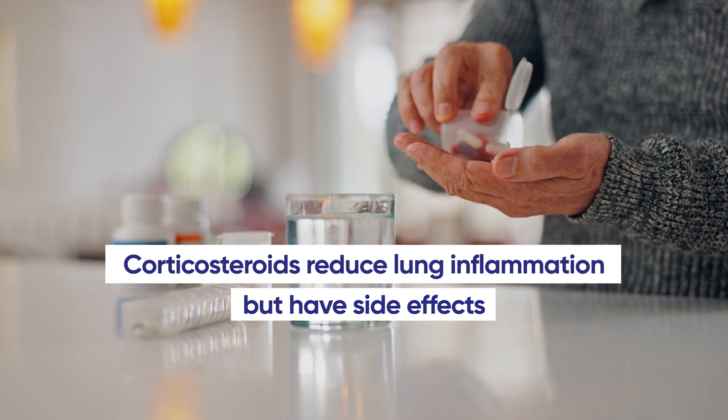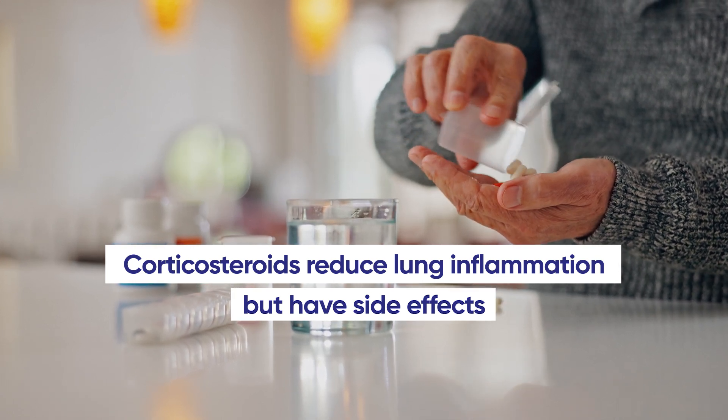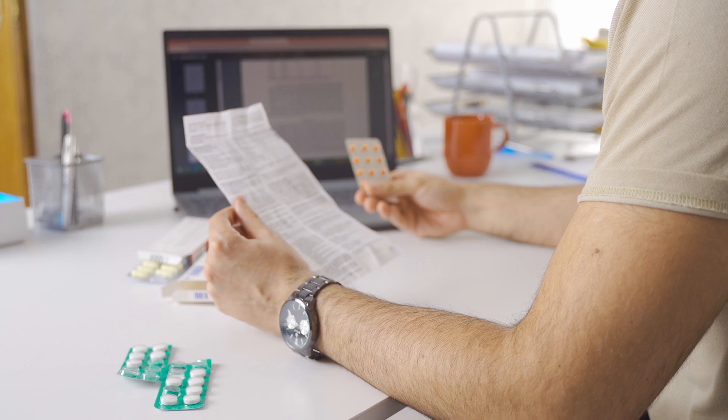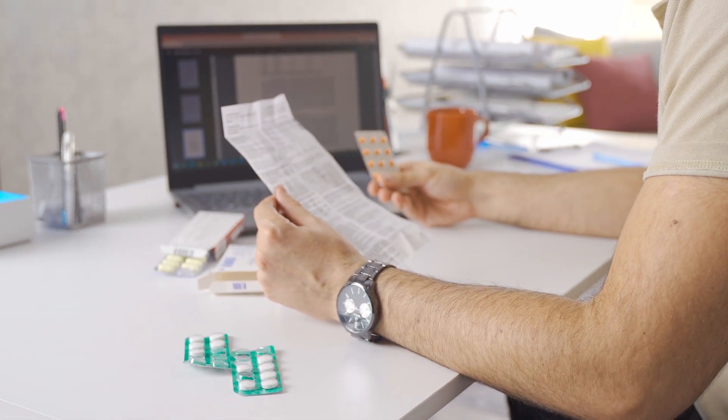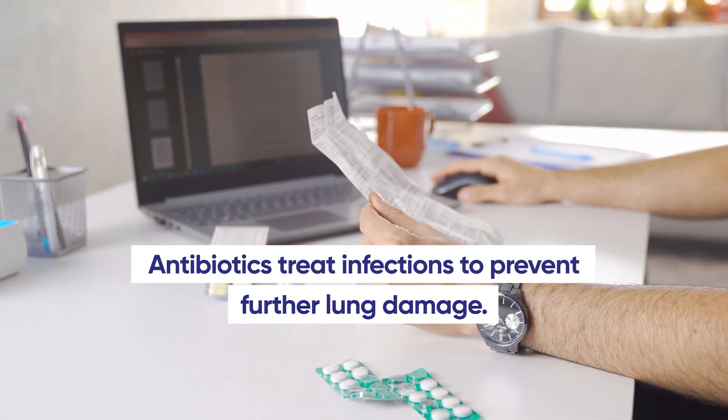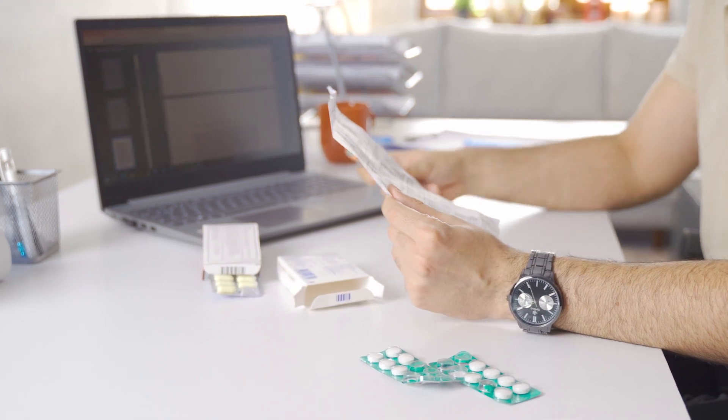Corticosteroids may be prescribed to reduce inflammation in the lungs. They are particularly useful during flare-ups when symptoms worsen. However, long-term use is usually limited due to potential side effects such as weakened bones and increased risk of infection. Antibiotics may be used because people with silica-related disease are more prone to respiratory infections due to compromised lung function, and are prescribed to treat bacterial infections promptly, reducing the risk of further lung damage. Other medications might be prescribed to manage symptoms like pulmonary hypertension or to help thin mucus, making it easier to clear the lungs.